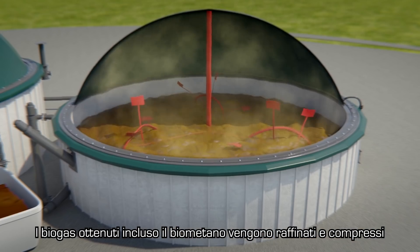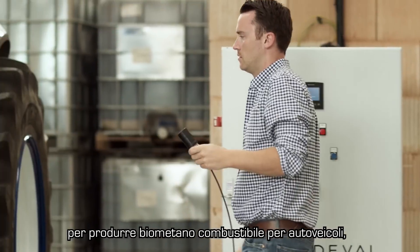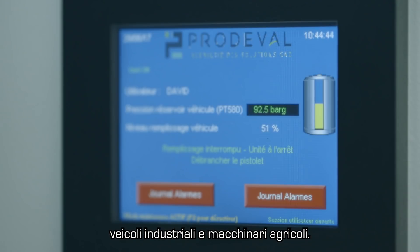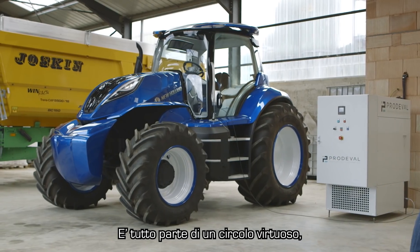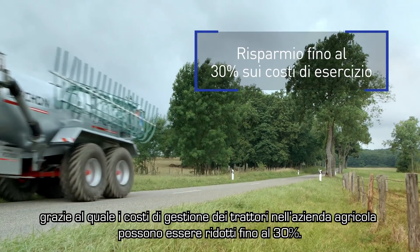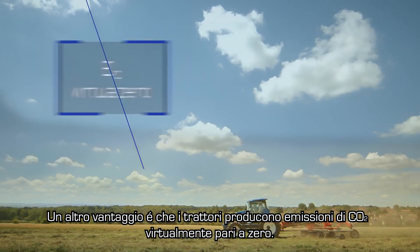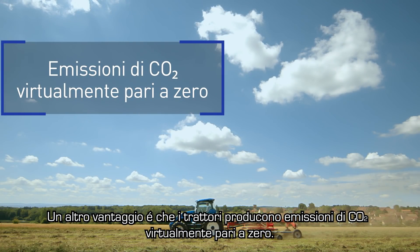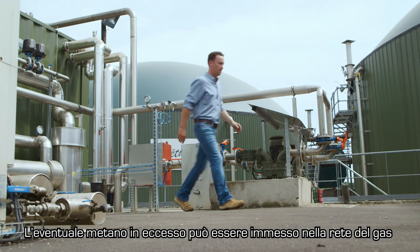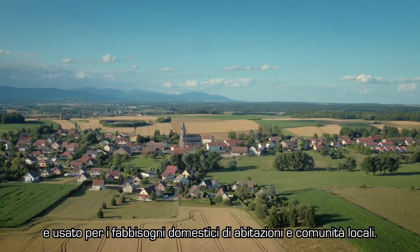The resulting biogases, including biomethane, are refined and compressed to produce fuel-grade biomethane for cars, trucks, and agricultural vehicles. It's all part of a virtuous cycle, which means the tractors on the farm benefit from total running cost reductions of up to 30%. An additional benefit is that they produce virtually zero CO2 emissions. Any excess methane can be injected into the local gas grid and used as domestic gas for homes and communities.